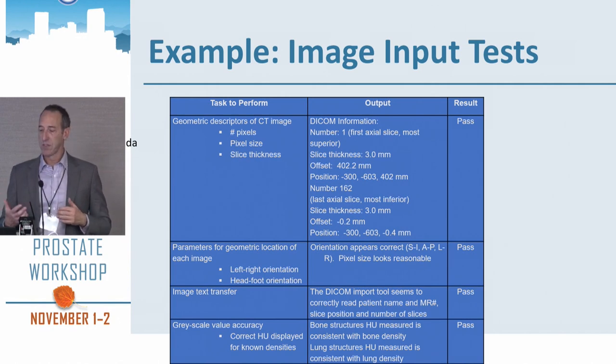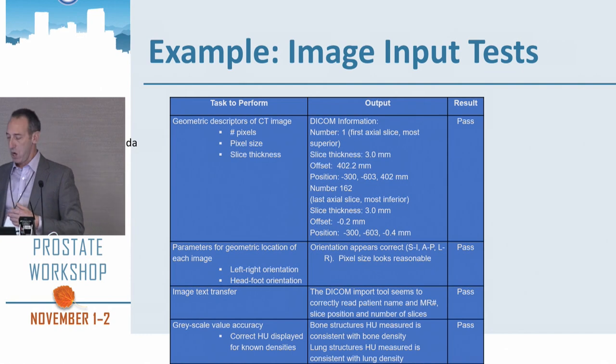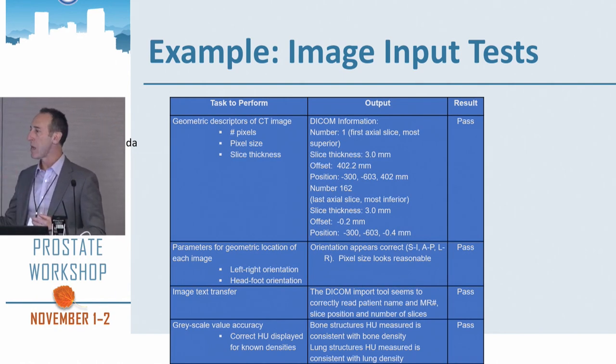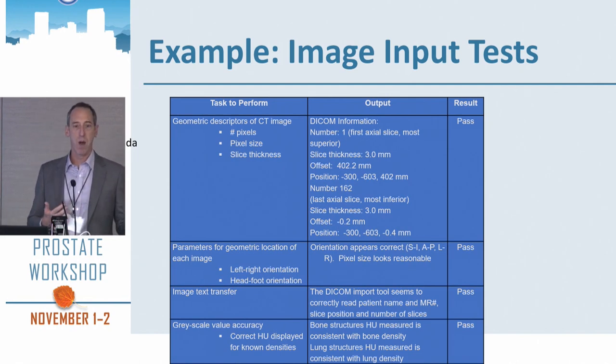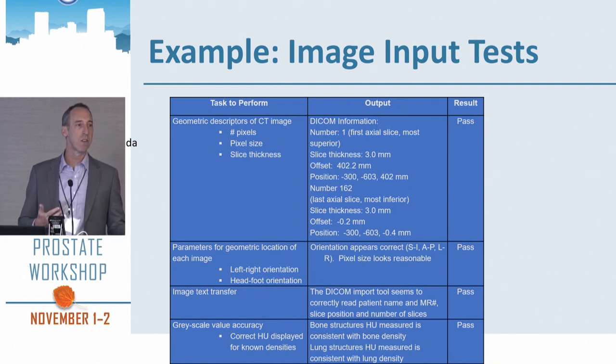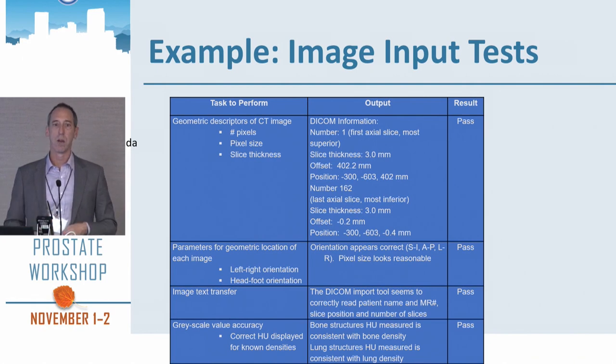When getting your images into your treatment planning system, is the DICOM information accurate? Is the image orientation correct between left and right? Especially from using MR, there are very common cases with Gamma Knife of right and left switching, and so the wrong side of the brain gets treated. We want to make sure all the images get transferred properly.